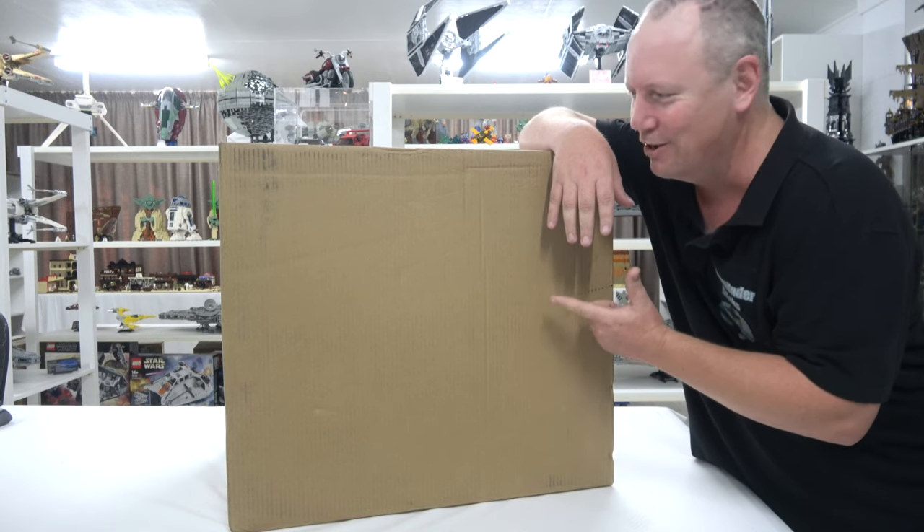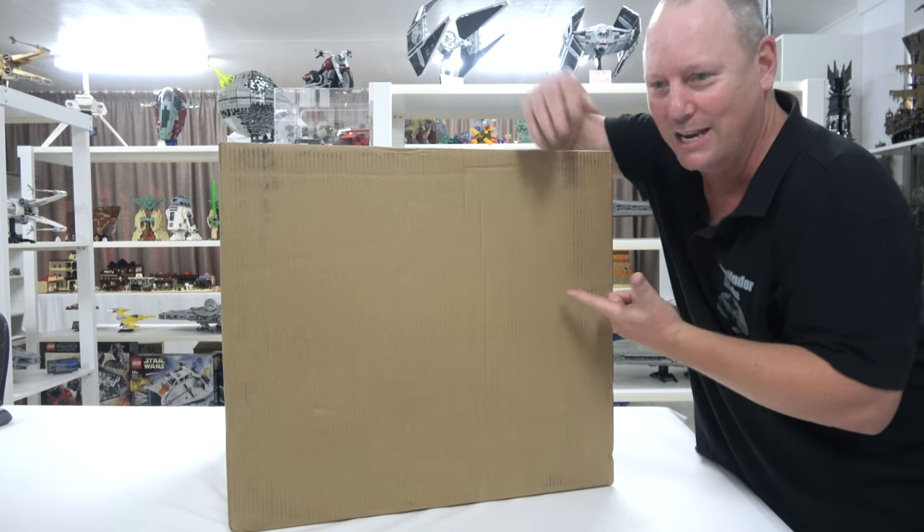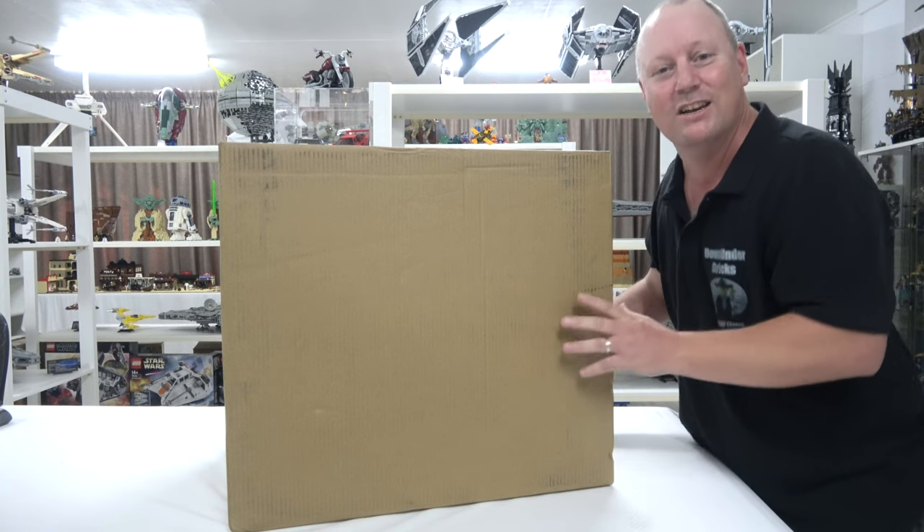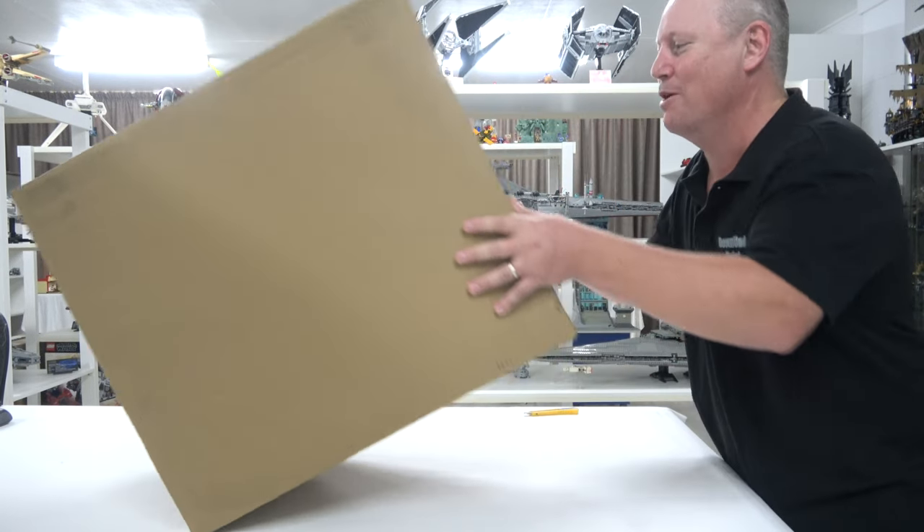You already know what this is. I mean, have a look at the size of the bloody thing, would you? You know what it is. I'm not going to say because we're going to take it straight out of the bloody box right now.